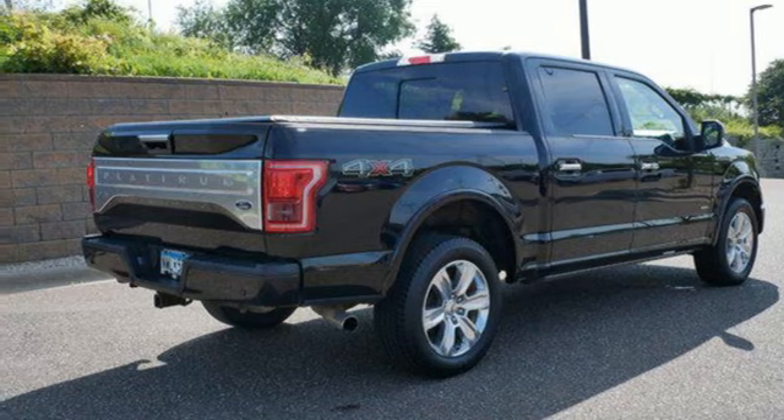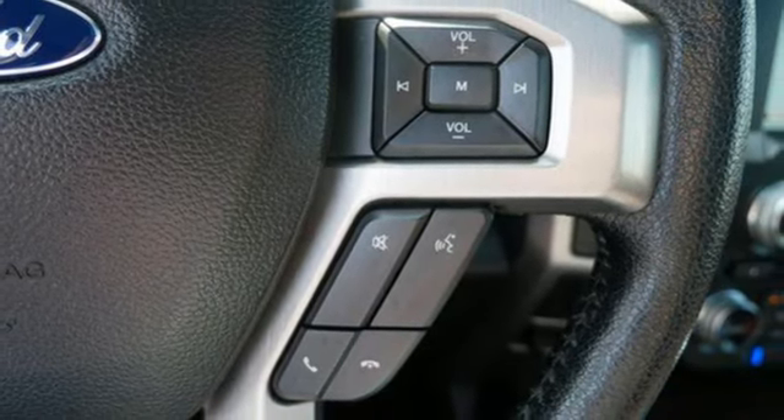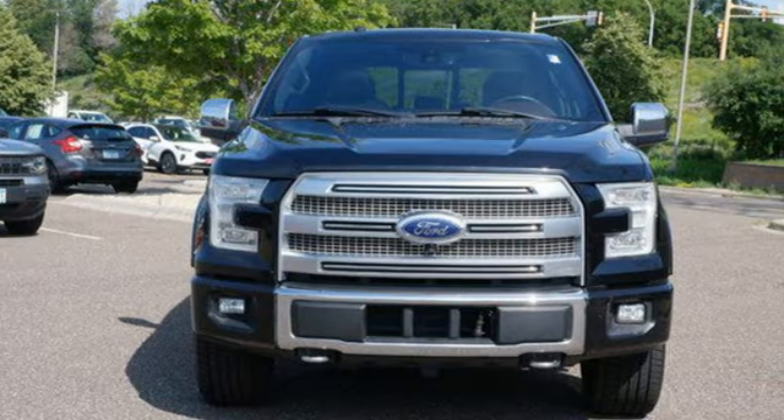Mirror-mounted spotlights, electronic shift on the fly, rear parking sensors, and V8 engine. See what it can do for you when you take it for a test drive.